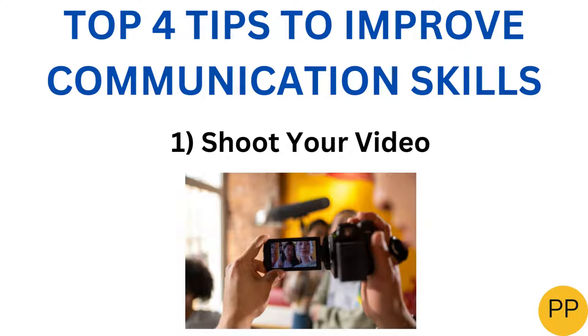Hello my beautiful subscribers. Welcome to my channel Achiever. Do you want to improve your communication skills? Here I present to you four top tips that will help you improve your communication skills and enable you to talk like a pro.